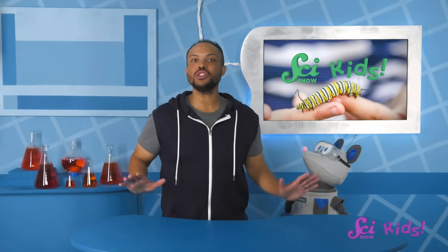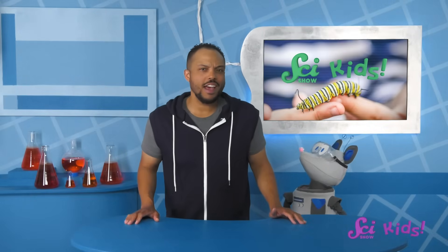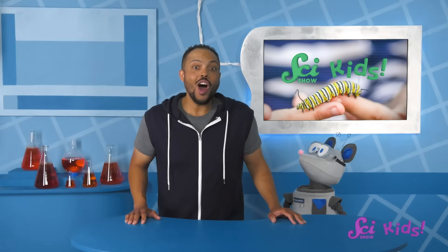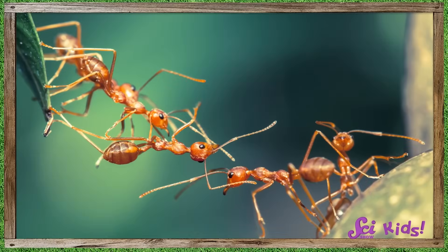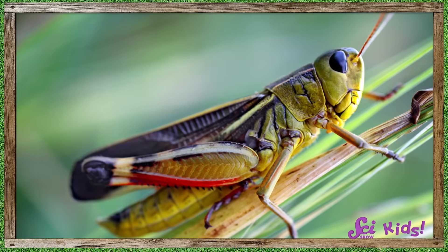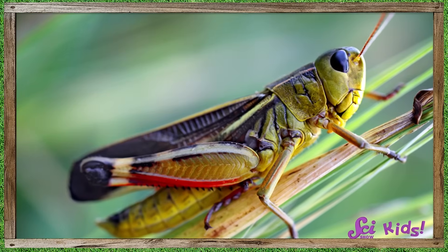Hey everyone! Me and Squeaks were just out watering the garden, and I was telling him about one of the coolest parts of summer — all the insects! Hundreds of ants crawling in a line, bees buzzing around flowers, grasshoppers jumping around… there are so many different kinds!